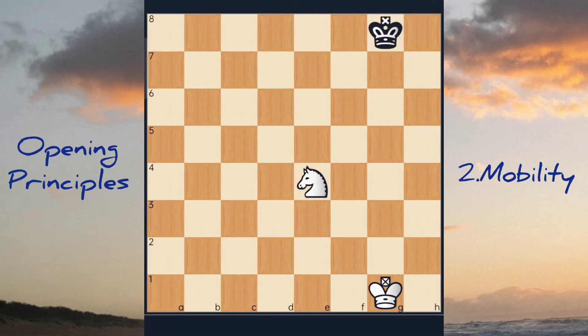Why is the center so important? One reason is mobility. For most chess pieces, the closer they are to the center, the more squares they can move to, the more squares they influence, the more squares they guard.